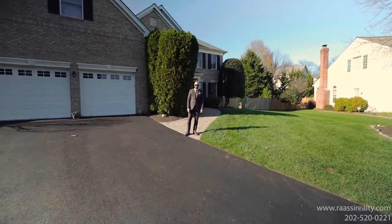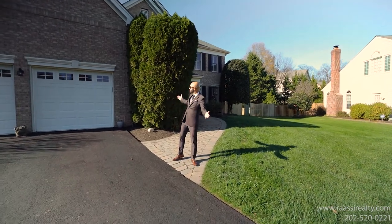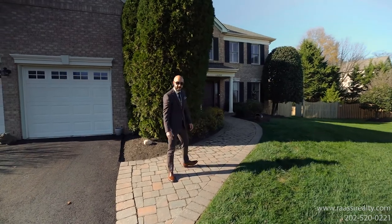Hello everyone, Prince Vassie affiliated with Coldwell Banker Realty. I am in Reston, Virginia, showing you this beautiful home in one of the most sought-after communities, Great Falls Crossing. Let's check it out.